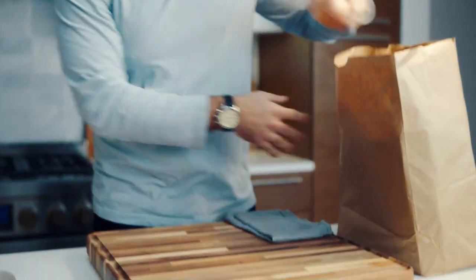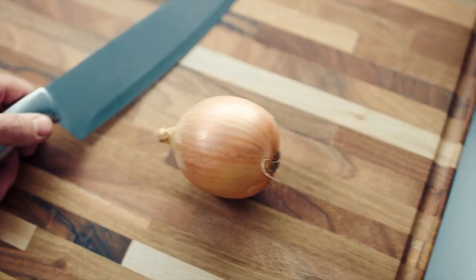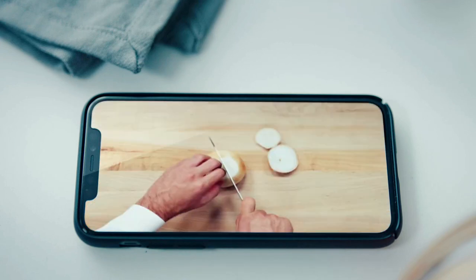We believe cooking can be easy for everyone. That's why we designed the Chef IQ Smart Cooker — a quicker, better way to create elevated meals. With a seamlessly integrated app and next-generation technologies, Chef IQ will guide you into the future of cooking.